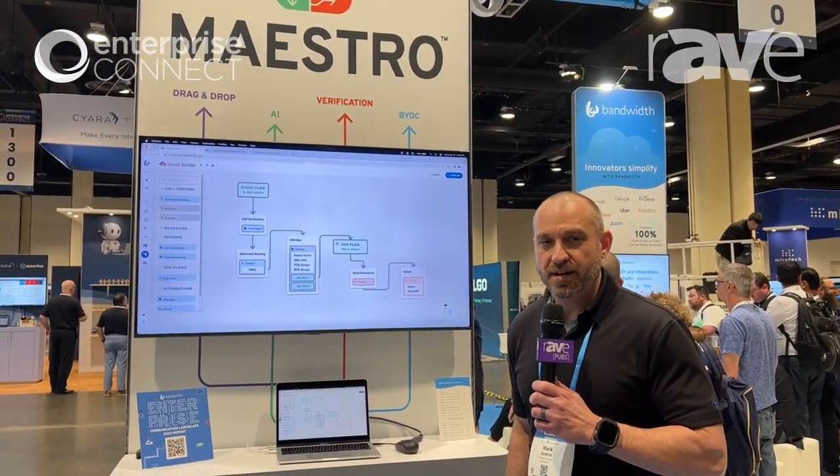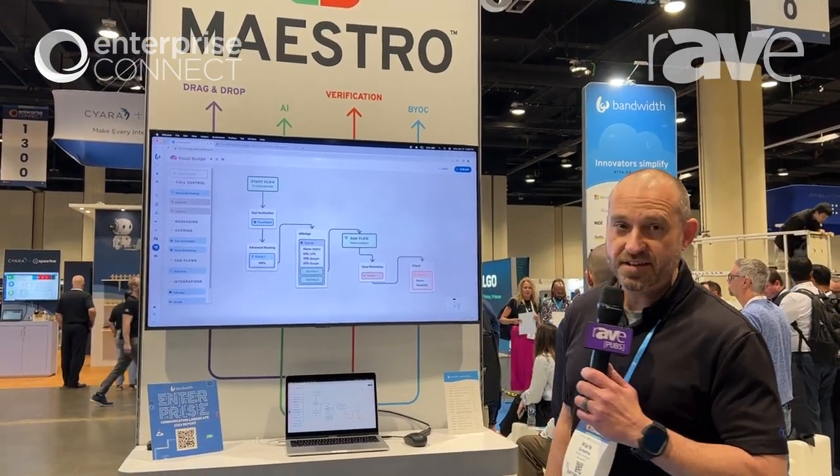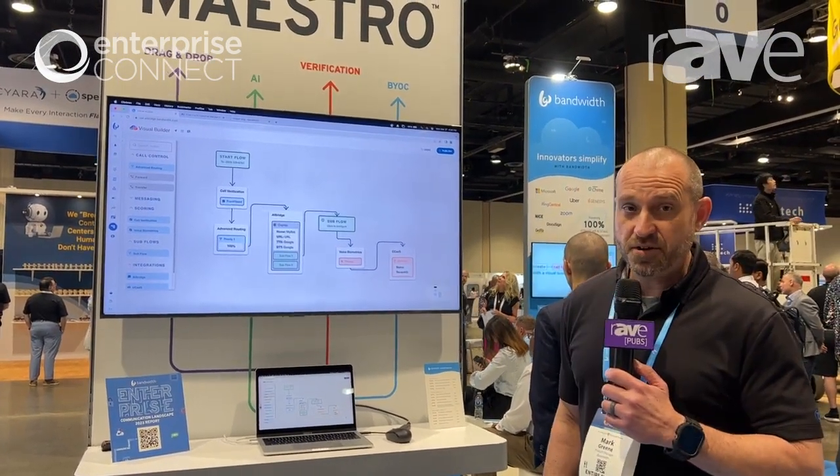Hi, I'm Mark Green. I'm Product Manager at Bandwidth at Enterprise Connect 2023, and we're showcasing a new product platform rollout that we are excited to introduce at Enterprise Connect, which is our Maestro product.